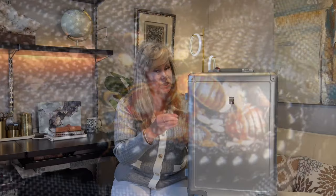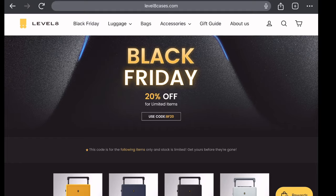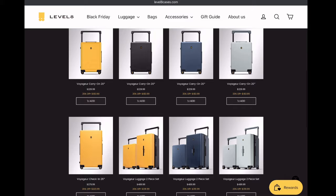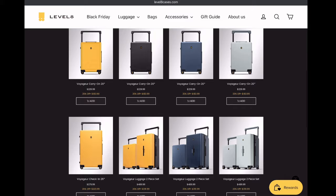Really, any hard-sided luggage will be better than cloth luggage, because little bugs will crawl into fabric and can lay eggs or get into zipper areas and hitchhike home with you. For me, this is my luggage of choice, but any hard-sided luggage is best if you don't want to bring home hitchhikers. Level 8 is having a Black Friday sale for 20% off selected items — visit the link and use code BF20 to get your special discount.